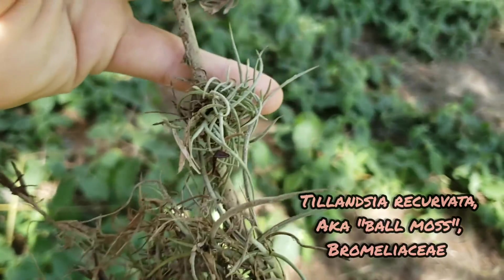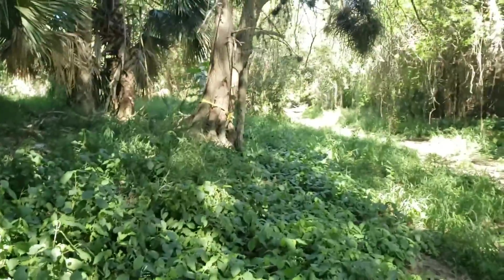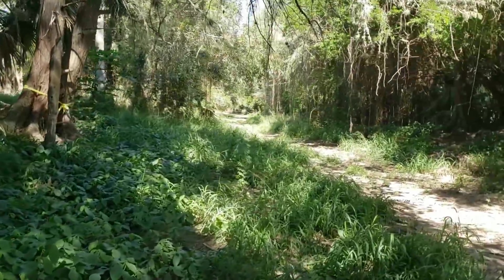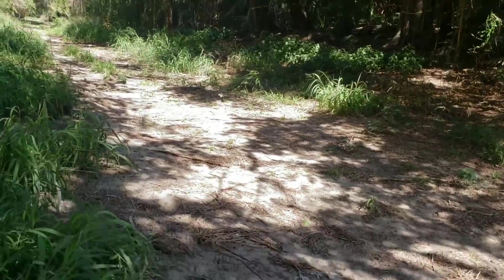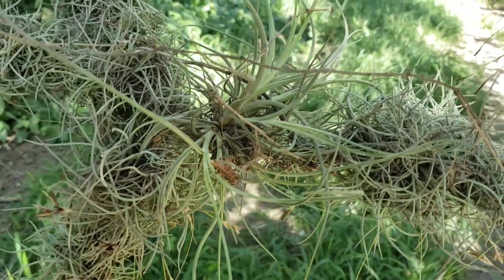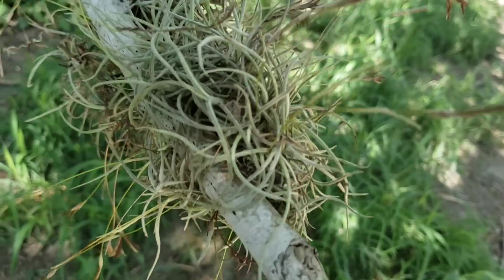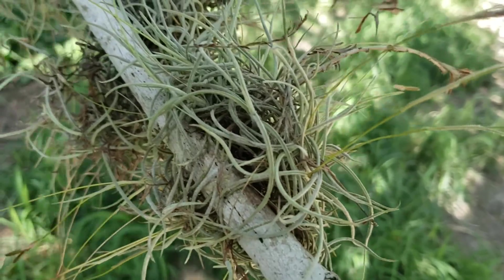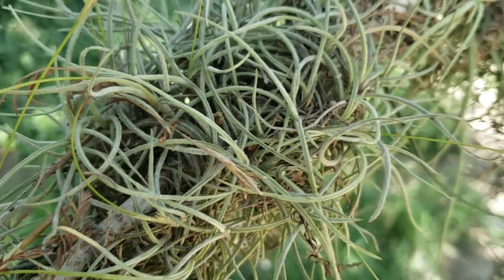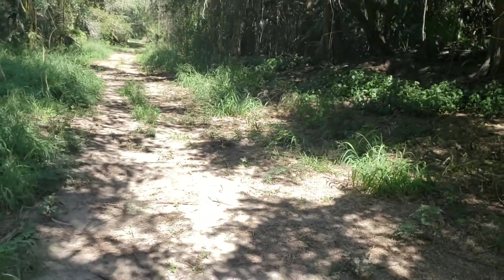And then the other little Tillandsia is Tillandsia recurvata — ball moss. You get them in Austin too, all over the power lines. Tillandsia recurvata even grows in the fog deserts of Baja California on cacti — really weird. They get nourished by the fog. Tillandsia roots serve a purpose mainly just to anchor them to the stem of another plant. What actually absorbs water is the trichomes — basically just a fancy word for hairs on a plant.